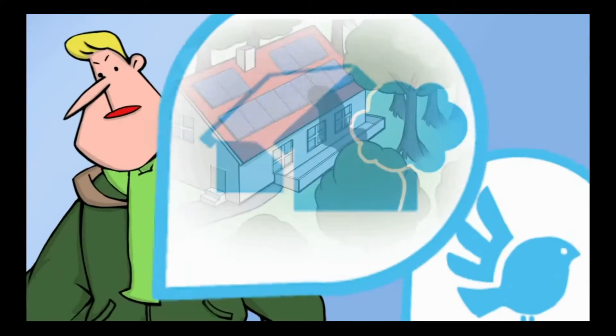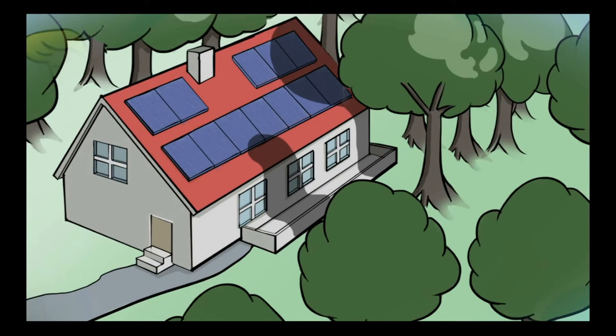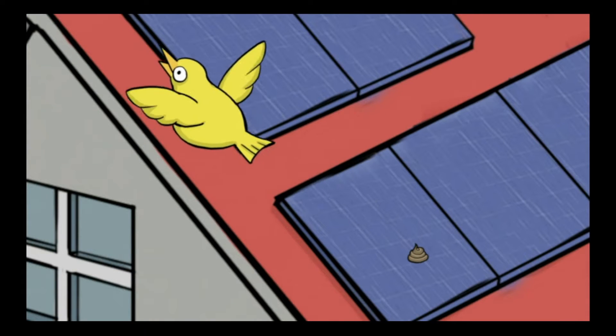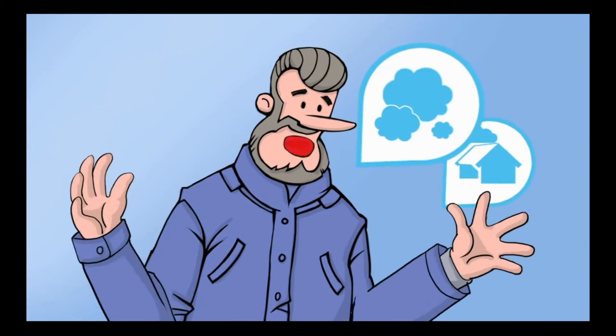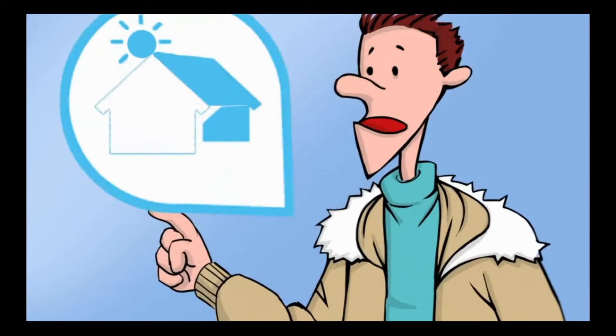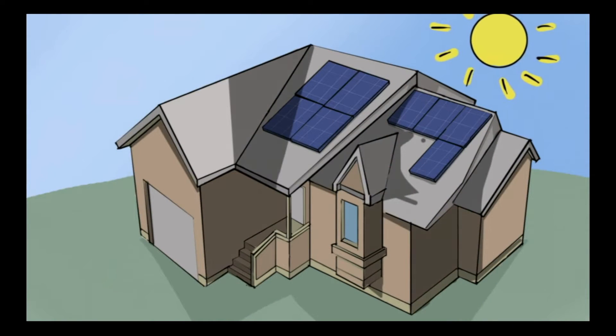Is our roof good for a photovoltaic system? The neighboring trees cast shadows over my roof, and sometimes birds will drop droppings on the panel. Cloud shade and soiling is another problem. My house has a different orientation roof, with different light irradiation.